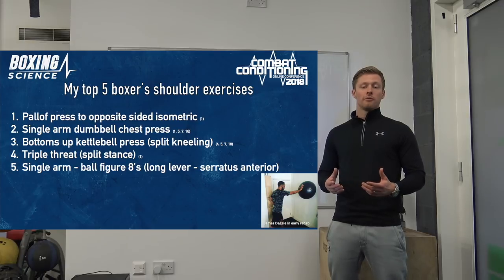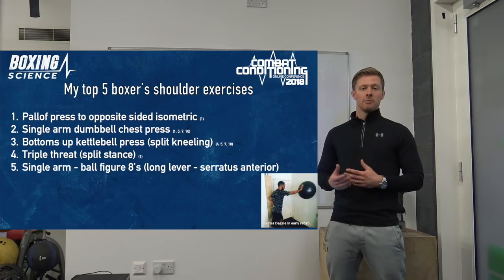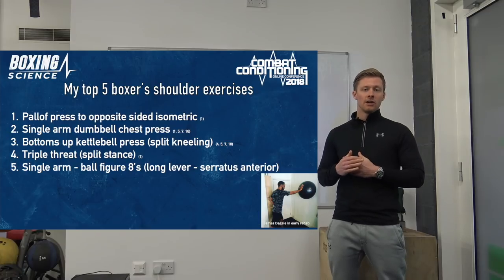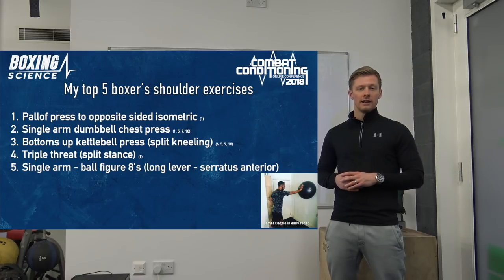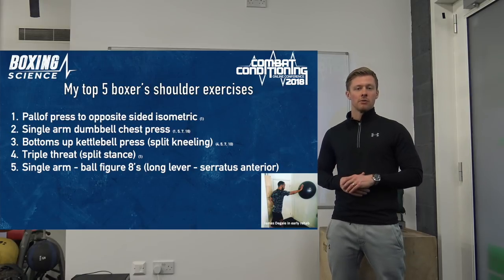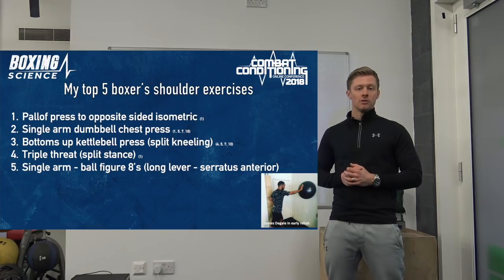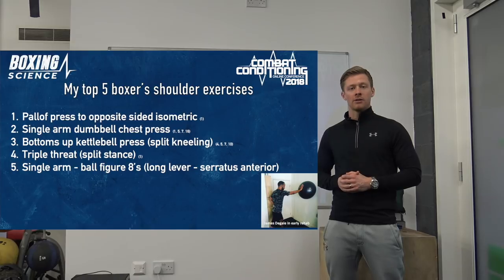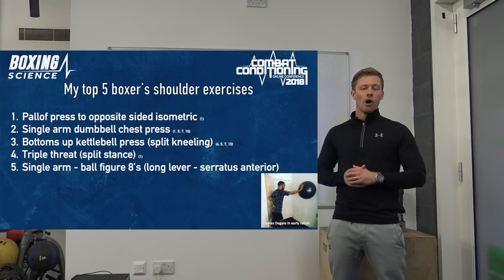My top five boxing shoulder exercises have been chosen to tick as many boxes as possible — maximising grip strength, shoulder stability, going through as much range as we can, and targeting different positions to challenge the joint. A couple of the exercises also make great warm-up drills before sparring or bouts. A key point: when pushing athletes to fatigue in training that's paramount, but before a spar or fight, don't overdo the fatigue — keep them fresh.